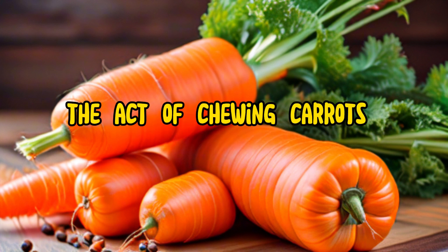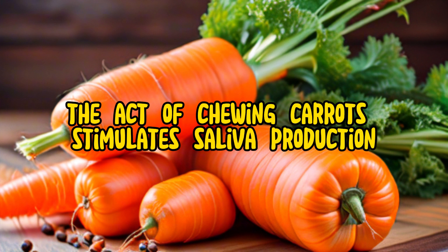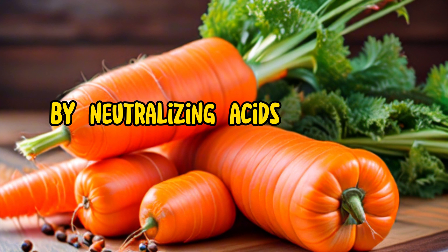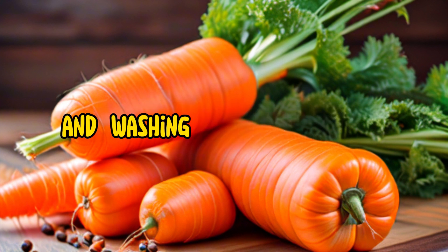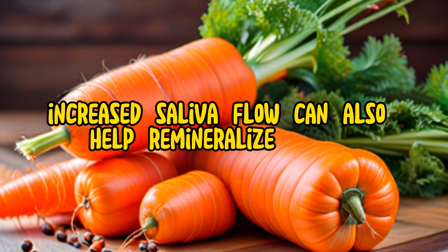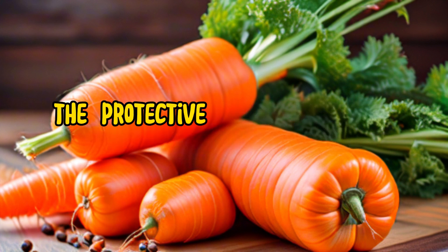Secondly, the act of chewing carrots stimulates saliva production. Saliva plays a crucial role in maintaining oral health by neutralizing acids produced by bacteria and washing away food debris. Increased saliva flow can also help remineralize enamel, the protective outer layer of your teeth.